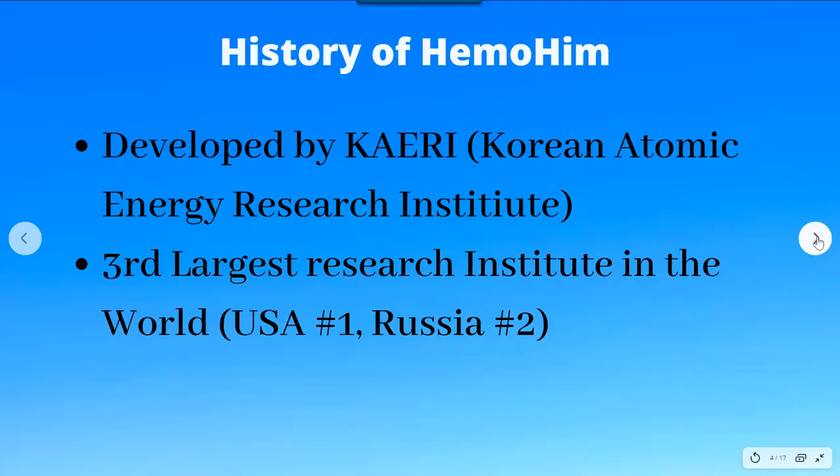The ingredients of Himmohim are cultivated in South Korea and developed through biotechnology and radiation technology from the food life engineering team of CERI — the Korean Atomic Research Institute. It is the third largest research institute in the world, a government research institute. The USA is number one and the Russian Research Institute is number two.